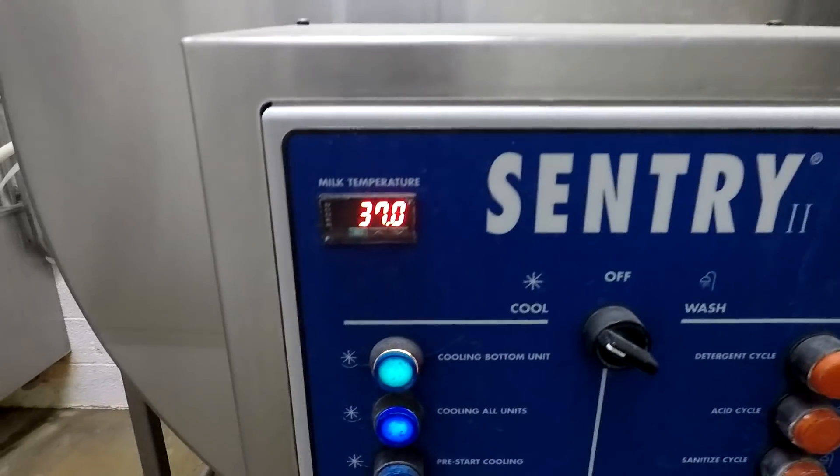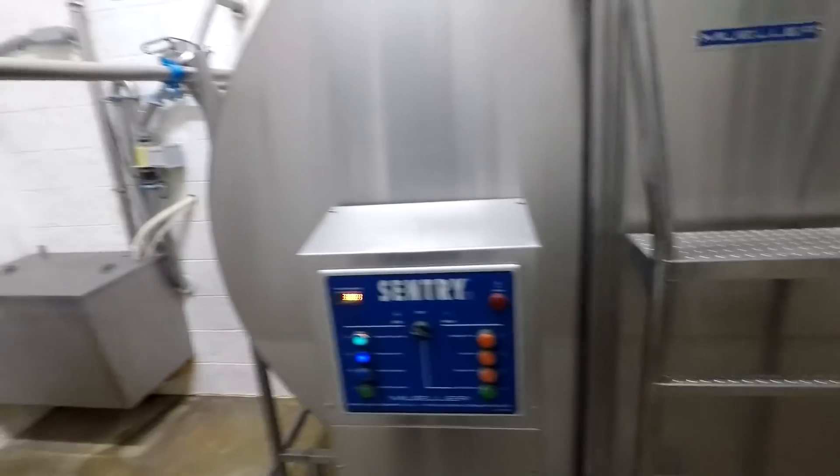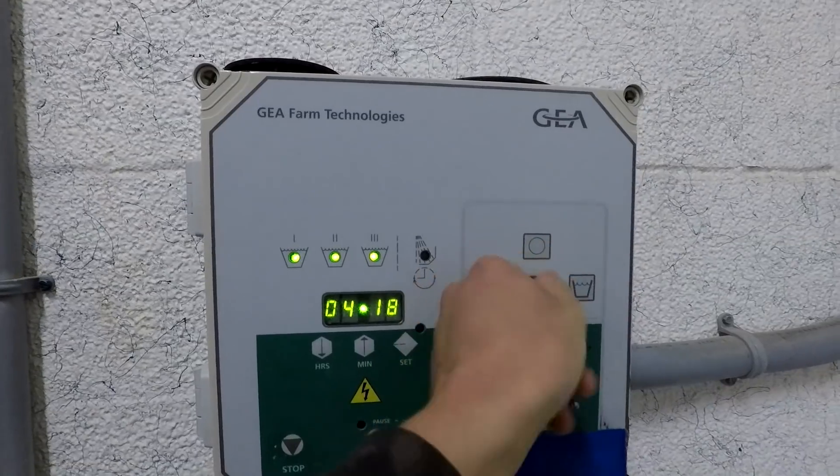The milk tank has a cooling system in it and big stirrers in there to keep it moving, so it stays at about 36 to 37 degrees. I came out here in a sweatshirt this morning because it's 48 degrees — I'm really liking this weather, just gotta get used to it a little bit. I know the cows like it too.